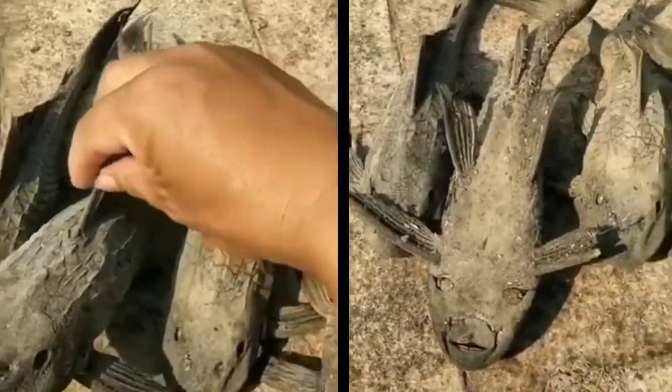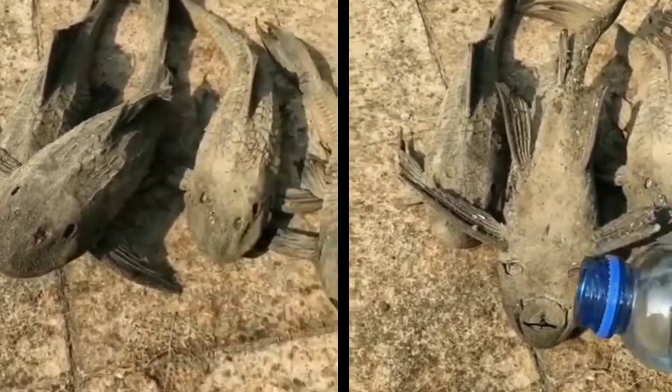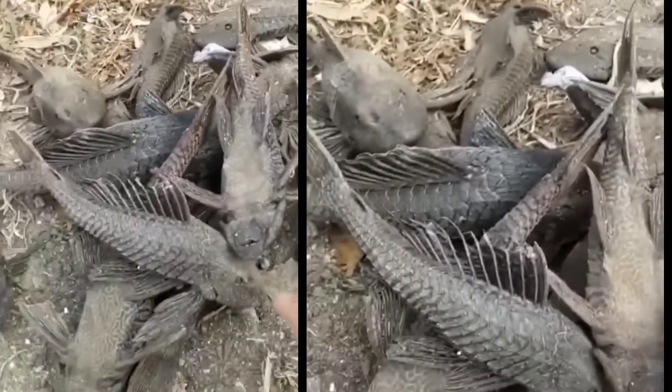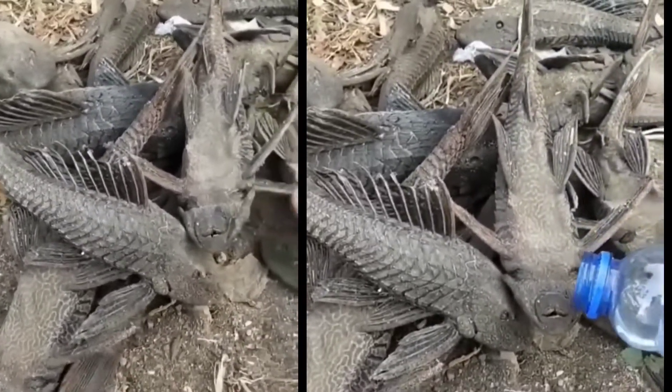In the video posted on the internet, what looks like a mummified catfish is seen breathing for the first time through its mouth as water is poured on its body. This fish can hibernate and completely dry out, but when they come into contact with water, they come to life again.